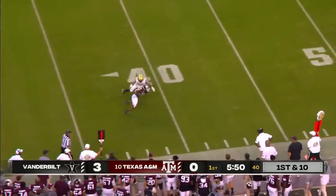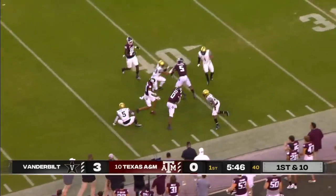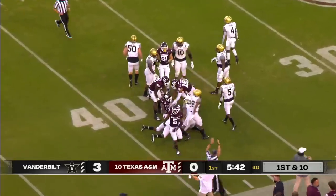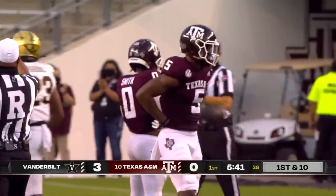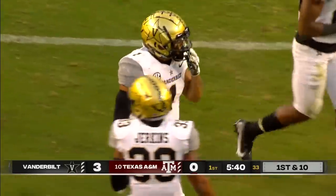On first down, Mond rifles it complete to 39, breaking one tackle and racing down the sideline, trucking defenders inside the 40, and finally brought down is Anais Smith. What a catch and run by the sophomore out of Sugar Land, Texas.